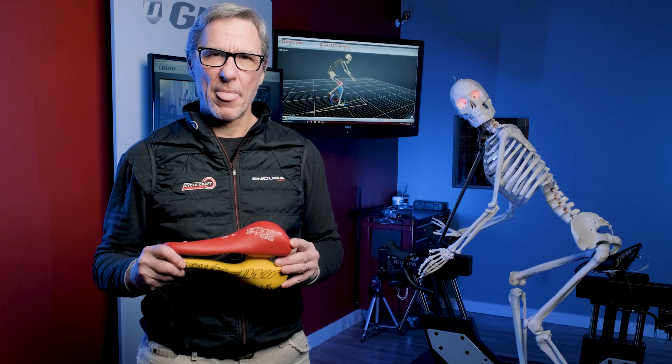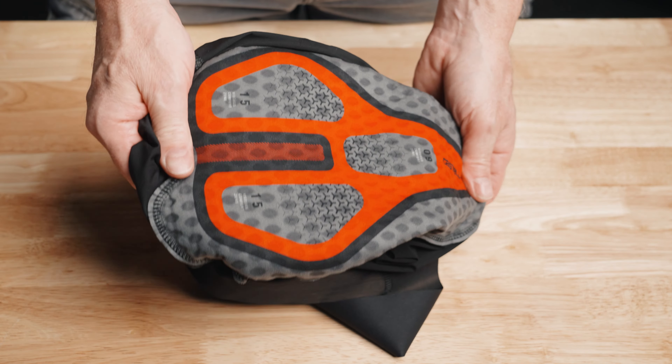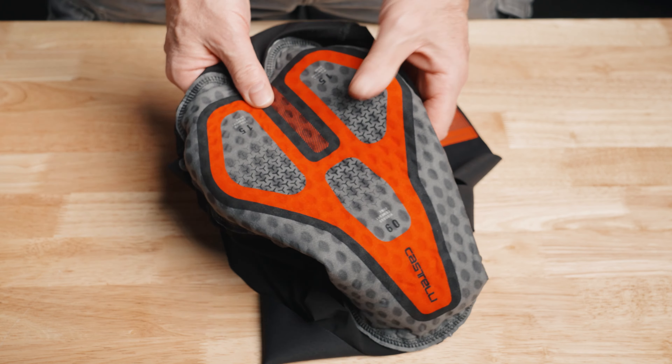Before we get too deep into this, let's talk about the real problem which is friction. When you ride a bike you can get little micro tears in your skin from chafing. Bacteria beds itself into the tears and can sometimes lead to small infections or saddle sores — sometimes not so small. Back in the old days when bike shorts were made from wool the pads were made of chamois leather, and these pads required conditioning to keep them supple, hence chamois cream. After you ride you would wash your shorts and rub in some chamois cream to keep the leather supple and reduce friction between the shorts and the skin.